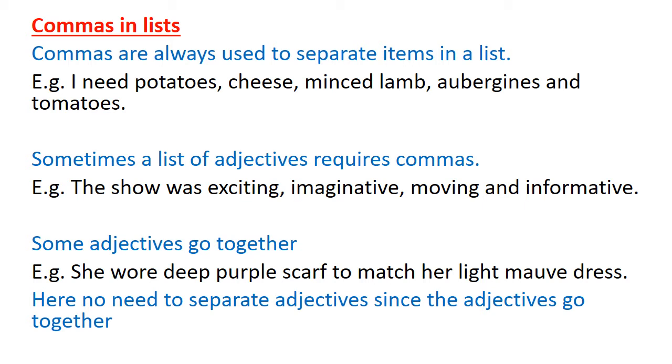Sometimes — not always, sometimes — a list of adjectives also requires commas. For example: 'The show was exciting, imaginative, moving, and informative.' There are a lot of qualities in the show — exciting, imaginative, moving, and informative — and we should use commas to separate them.